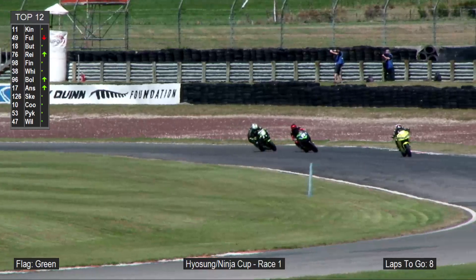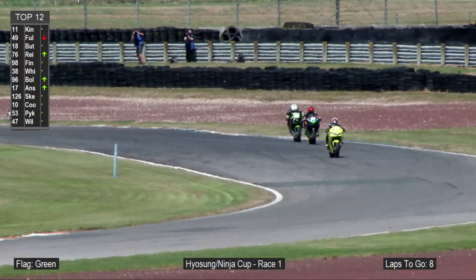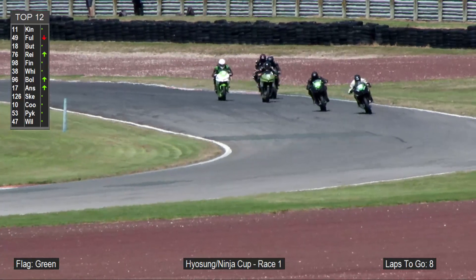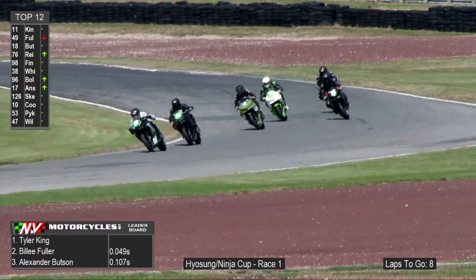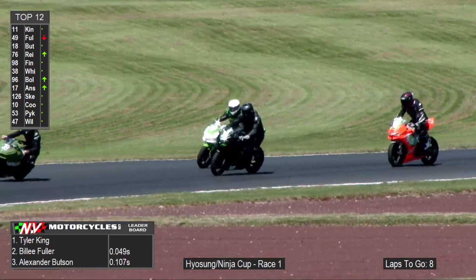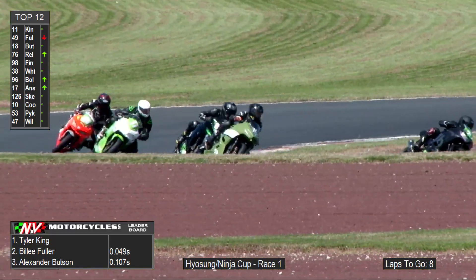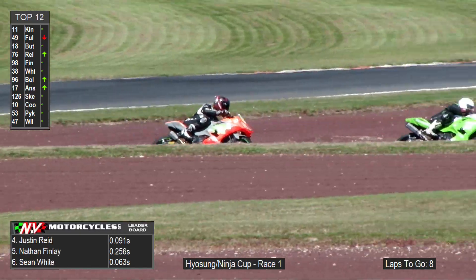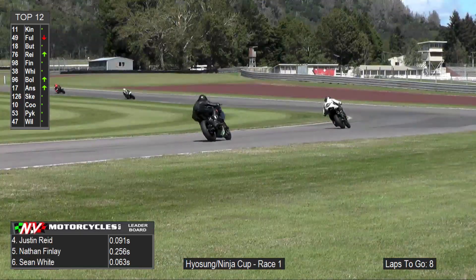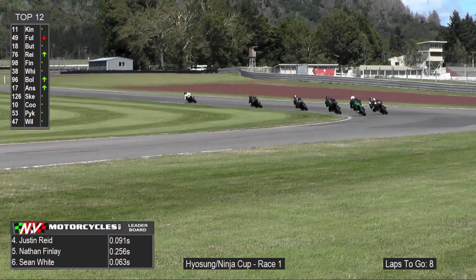A beautiful sunny day here at Motorsport Park for round number six of the NZ Superbike Championship. There are two classes here in support of our program, wonderful to have them. A 20-strong field of Hyasung, and we've also got a massive 10 entries in our Ninja — over 150, it's a 30-strong field. Great to have them on the program.